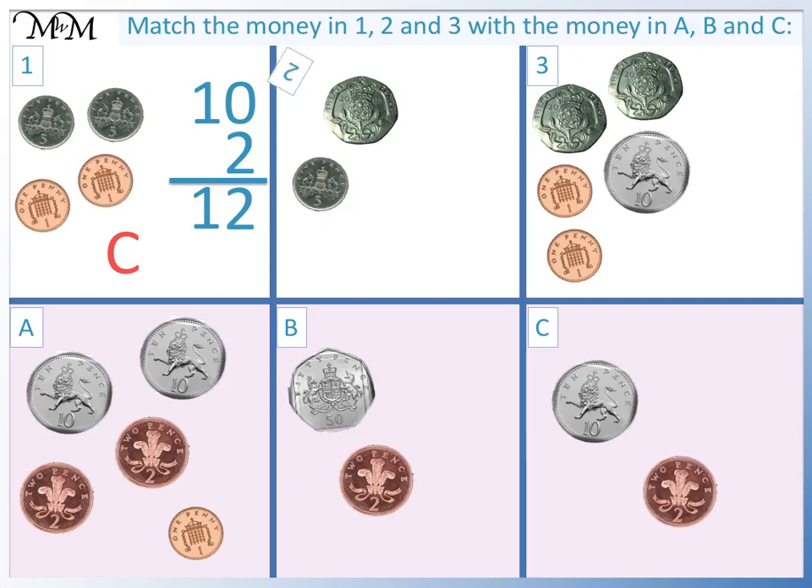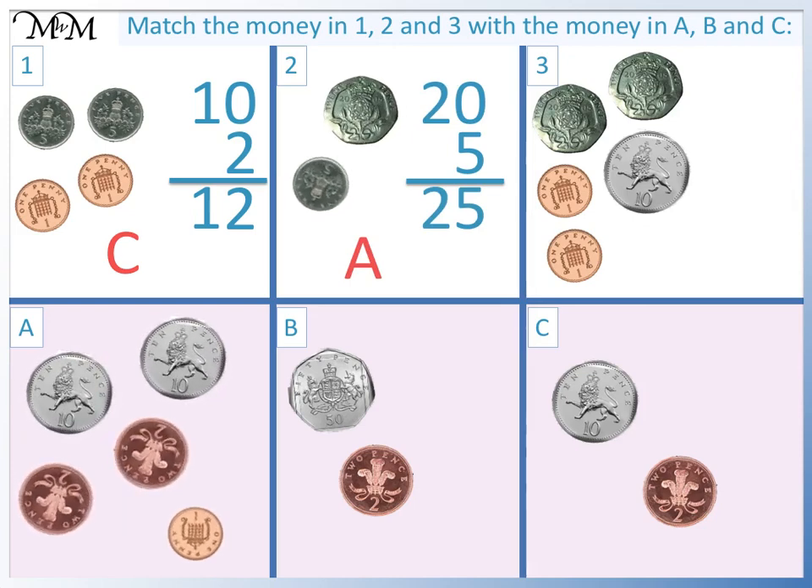Question 2. We have 20 and 5. In total, this is 25p. This matches letter A. The 20p is worth the same as two 10p's. And the 5p is worth the same as two 2p's plus 1p.